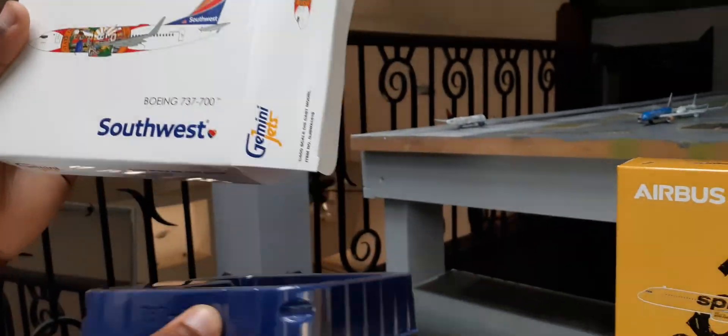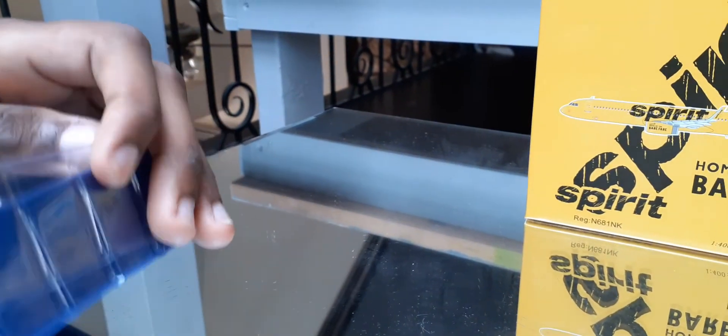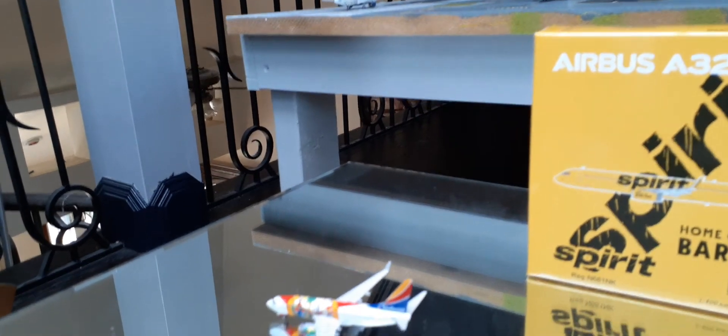I'm going to start off with the Southwest first. Instead of the second, more of a newer aircraft — taking it out of the box, it's got this classic light Gemini Jets white box. As you can see, we already have the model in here. I'm just going to pop this beauty right out of its package. The easy part about Gemini Jets planes is the packaging is very easy to get the models out of.